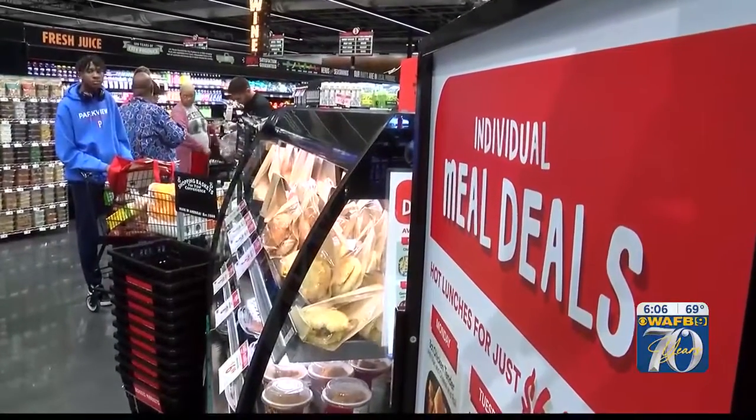Elise Corville for WAFB 9 News. The store is also going to have online shopping and curbside pickup.